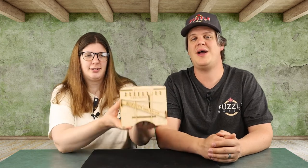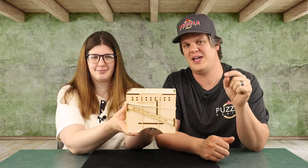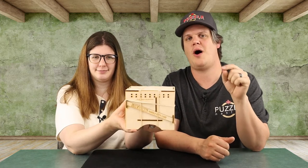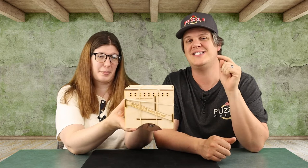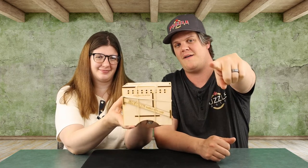In this episode of Puzzle Time, we have a brand new puzzle from John Keegan. It holds the record currently for the fastest puzzle to sell out on the Puzzle Master website — this puzzle sold out in six minutes. Find out more about it in this episode of Puzzle Time.